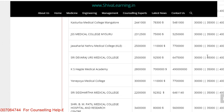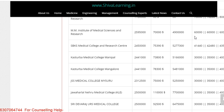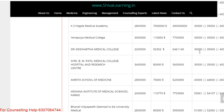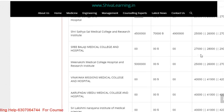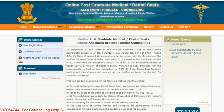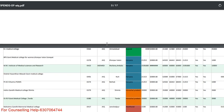Regarding stipends, here is what you will get by year. At Hamdard, first year stipend is 76,000, second year 78,000, and third year 80,000. For SBKS it is around 41,000 and for Manipal it is 30,000 per year. These are the stipend amounts you will receive in your first, second, and third years. For more All India Quota details, that information is also mentioned.